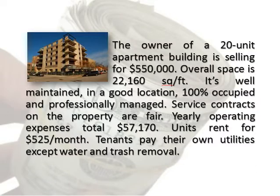The owner of a 20-unit apartment building is selling for $550,000. Overall space is 22,160 square feet. It's well maintained, in a good location, 100% occupied and professionally managed. Service contracts on the property are fair. Yearly operating expenses total $57,170. Units rent for $525 per month. Tenants pay their own utilities except water and trash removal.